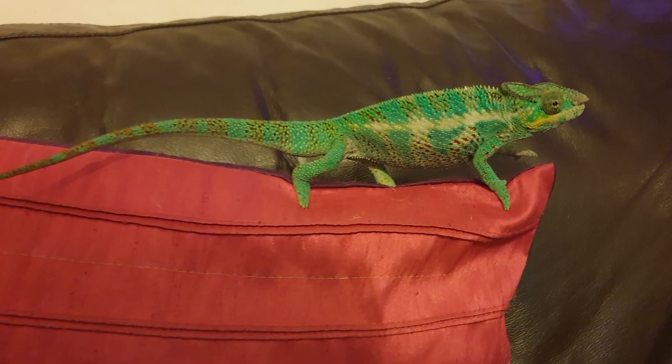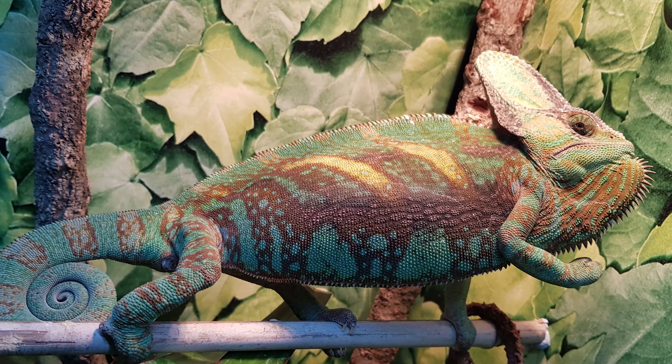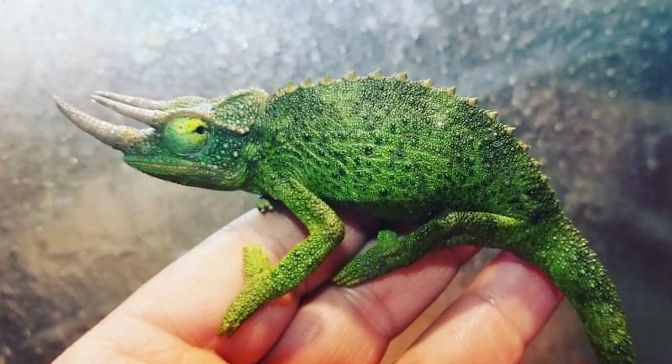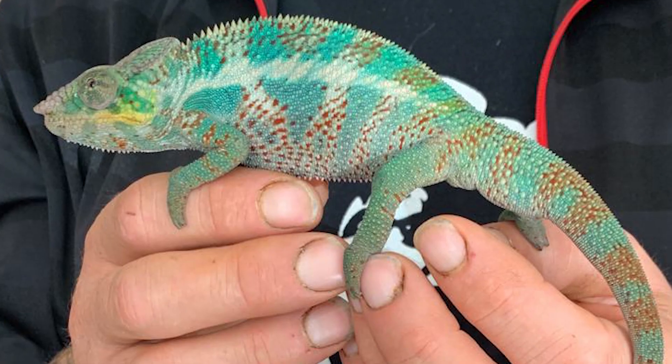Now let's talk about characteristics of a healthy weight chameleon. You want a nice, flat cask, and nice, plump, round eyes. It's totally normal to see the outline of ribs on your chameleon and even the spine bone — a lot of people think visible ribs means too skinny, but that's actually a healthy weight. You want a lean chameleon, as a leaner chameleon will live much longer than an overweight or skinny one. The biggest indicator is that nice flat cask on a panther, Jackson's, or Parson's chameleon, and a nice lean cask on a veiled chameleon.